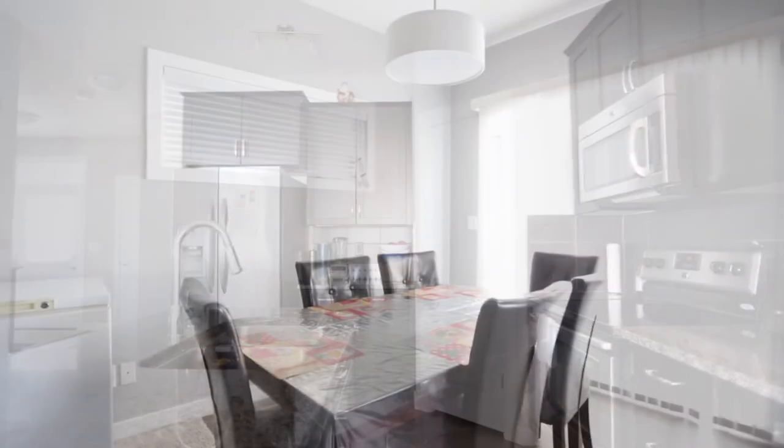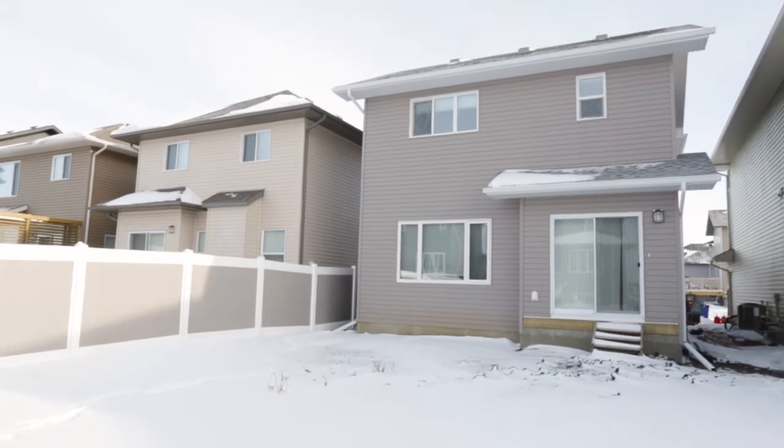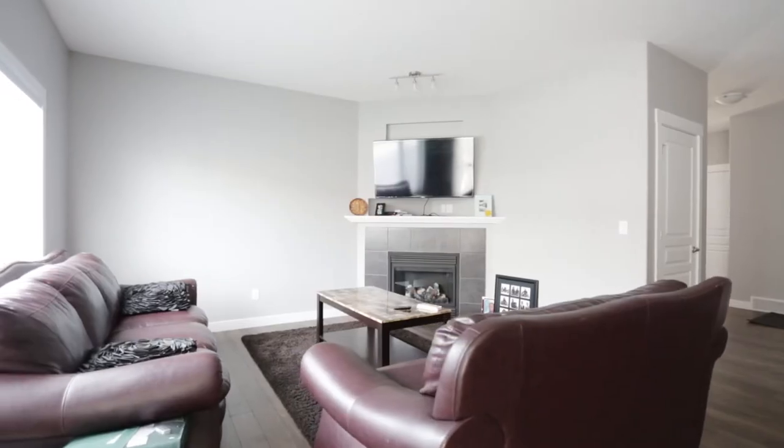The large dining room area allows direct entry to the backyard. The living room is spacious and bright and includes a cozy gas fireplace.